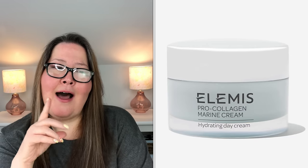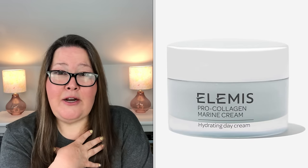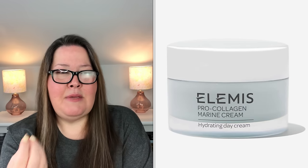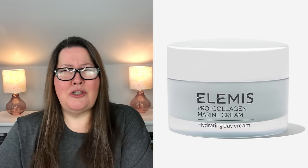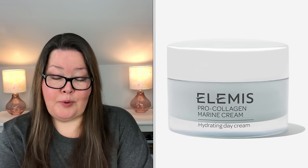I would never describe this scent as floral — it must be my nose. They say rose and mimosa, but to me it's always had more of a green, herby, ocean-y scent. If you don't like roses, it might not be worth the risk, but I personally don't think it smells floral.